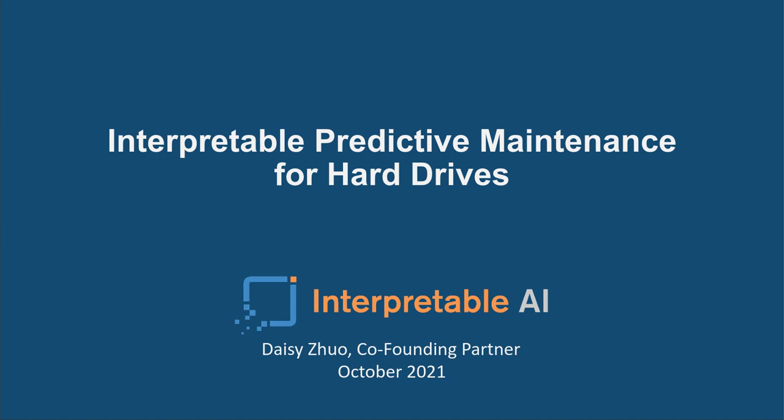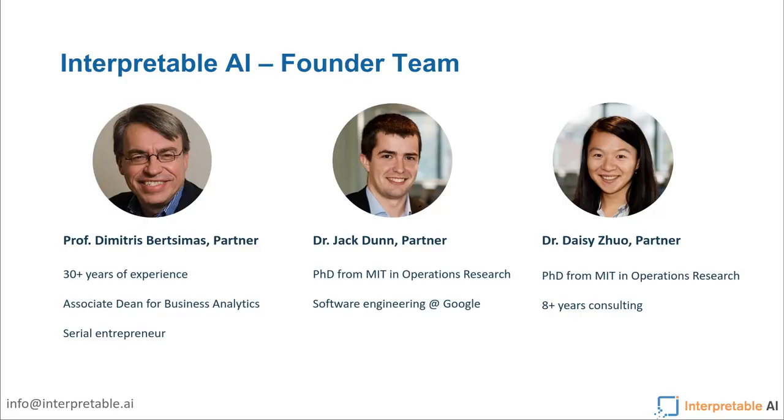Thank you, Andy. My name is Daisy Drew. I'm one of the founding partners at Interpretable AI. We started about three and a half years ago out of MIT. My partner Jack and I were PhD students with Professor Dimitris Bertsimas, who is very experienced in both machine learning and optimization with over 30 years at MIT and in industrial work. He's currently the Associate Dean for Business Analytics at MIT Sloan and is well-known as a serial entrepreneur.